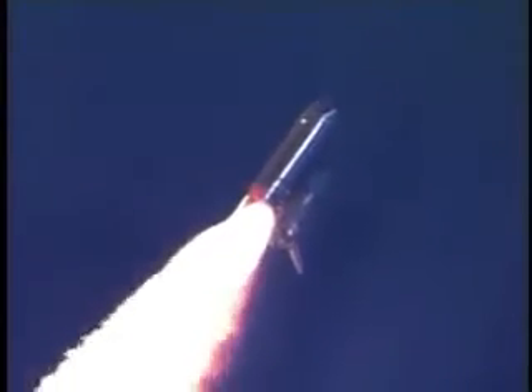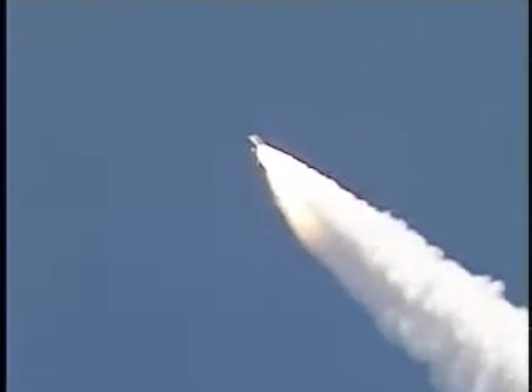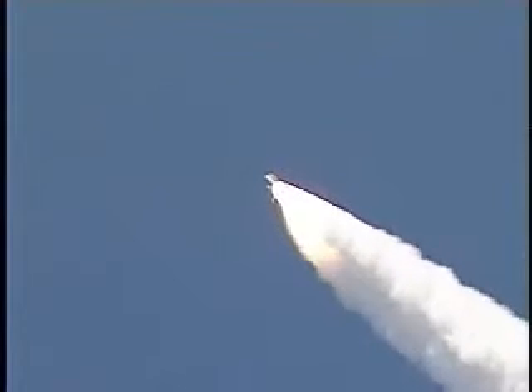Everything looking good on the bird. 57 seconds into the flight. Engines beginning to rev up. Standing by for the throttle up call from Capcom Steve Frick.